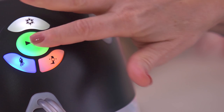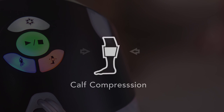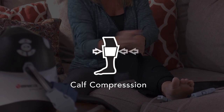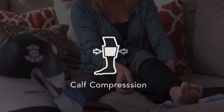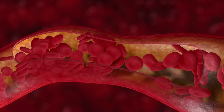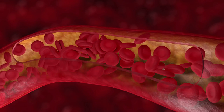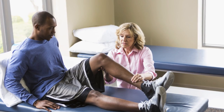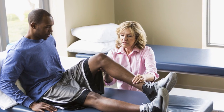vPulse delivers rapid impulse calf compression through multi-chamber pads to return blood up the leg at 2.5 to 3 times normal blood velocity and break loose microclots. vPulse helps reduce the risk of blood clots, DVT readmissions, and medical costs. Rather than managing readmissions, doctors can focus more on orthopedics.